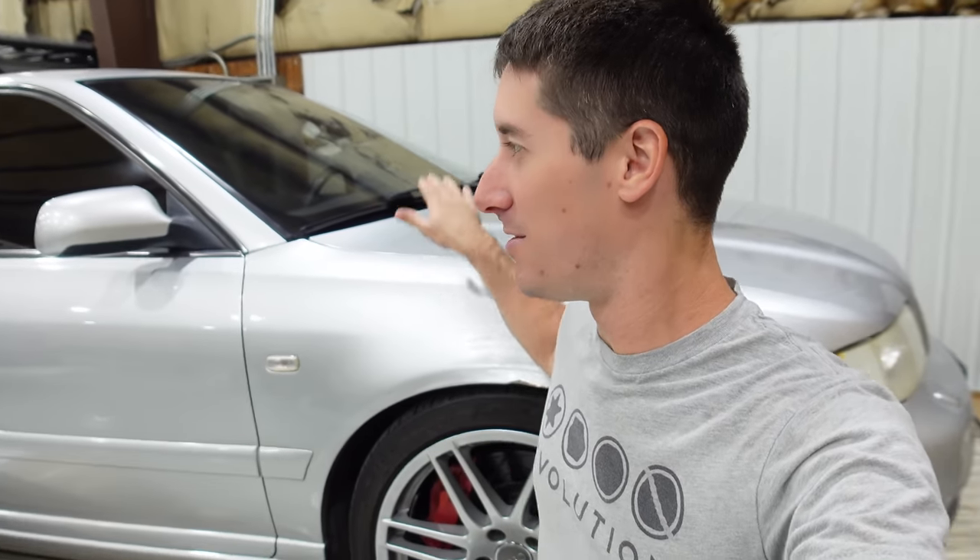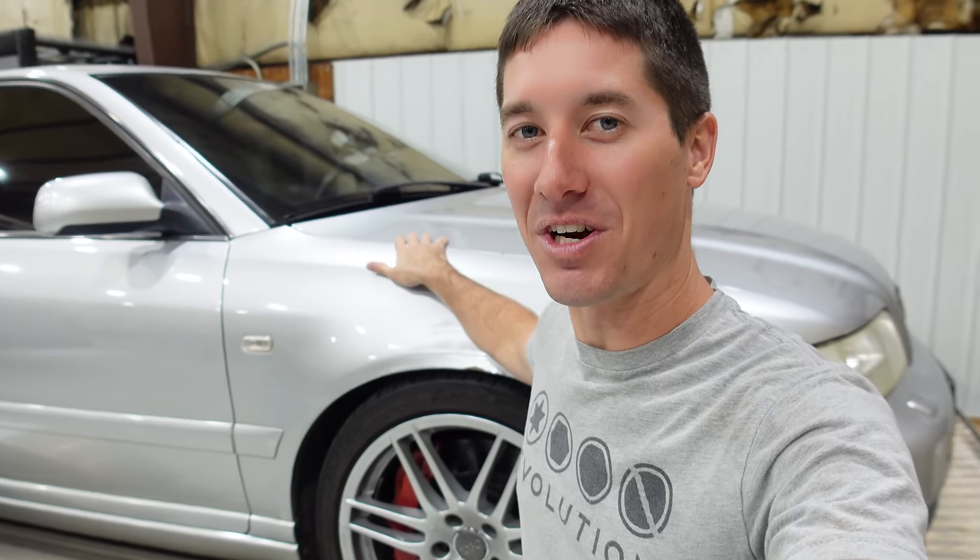On today's episode of WatchJargo, after action report — the Audi S4 and I went racing.